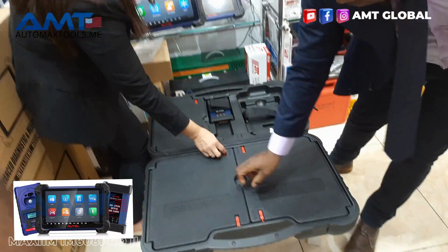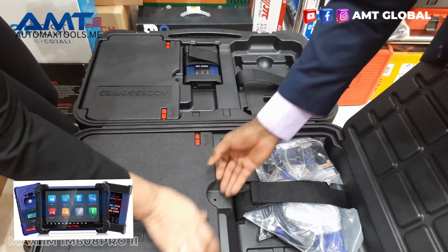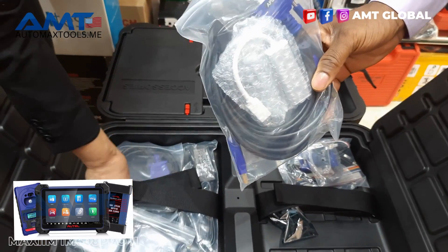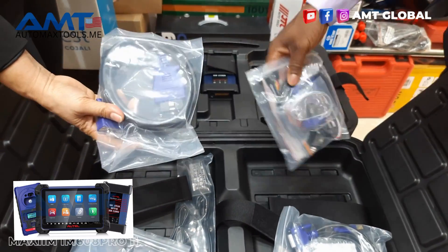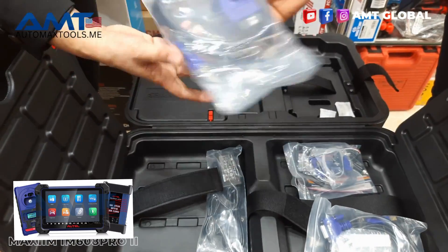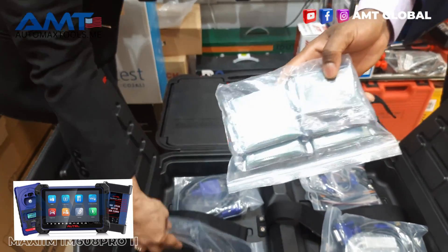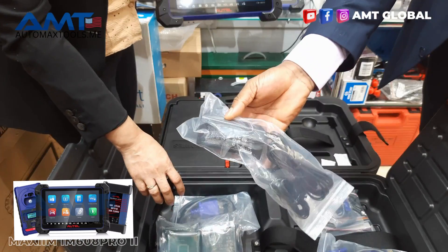Opening this side is just the same. The same accessories that came with the IM608 Pro are here — the APV125, the AC001, and other chips, as well as the OBD cable that connects to the vehicle, other chips for programming vehicle modules, and the charger as well.